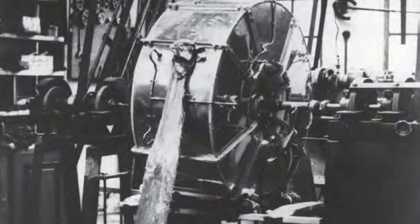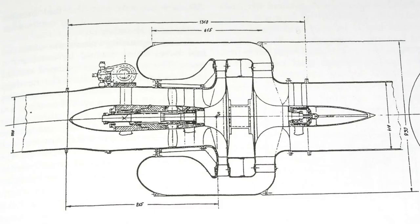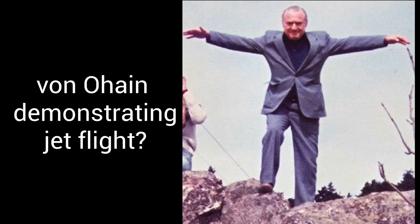Ohain ran his first jet engine, the Heinkel HES-1, way back in 1937. This was an experimental test bench engine which ran on hydrogen, so it wasn't practical for real world use. But it did work, and it proved the concept that a jet engine could work.